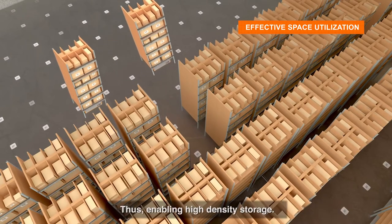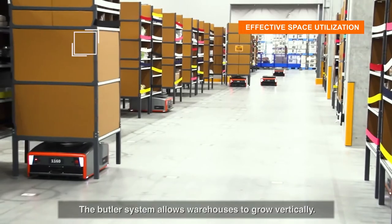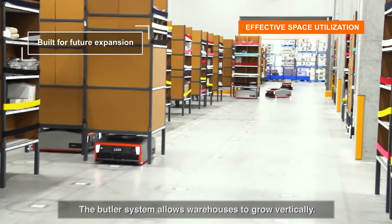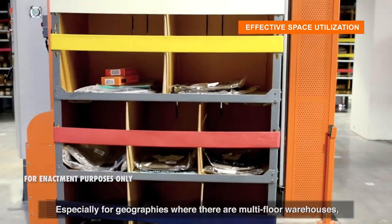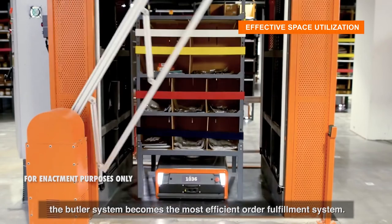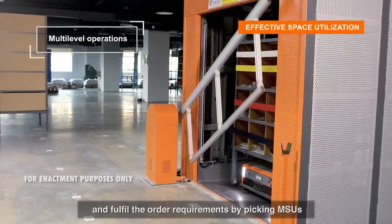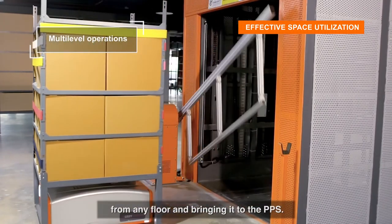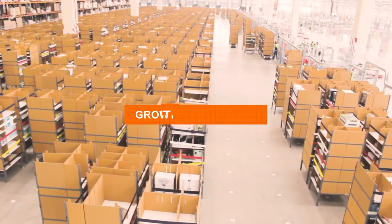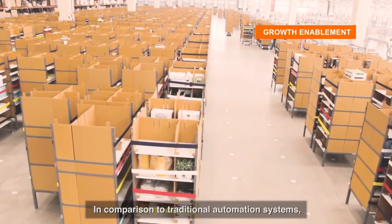This enables high-density storage. The Butler system also allows warehouses to grow vertically, especially for geographies with multi-floor warehouses. It becomes the most efficient order fulfillment system as it can move between different floors, picking MSUs from any floor and bringing them to the pick-put station.